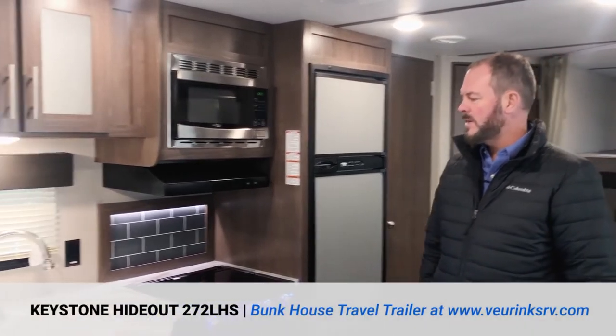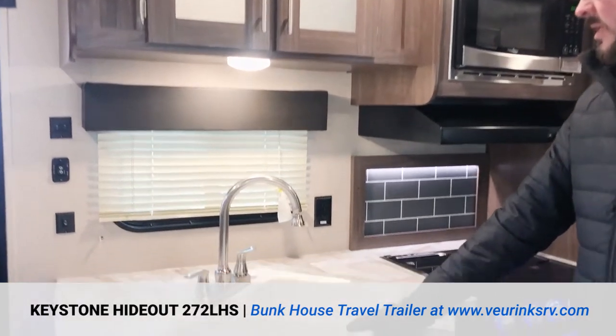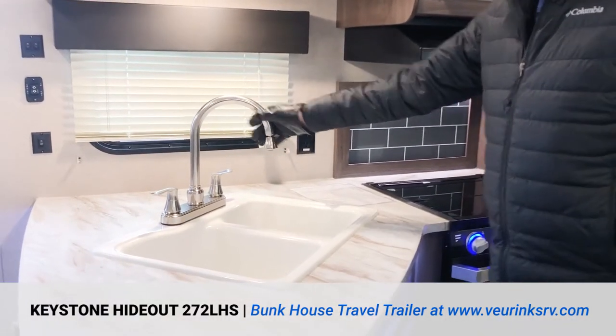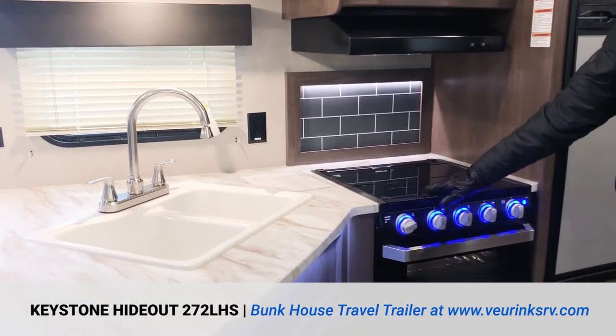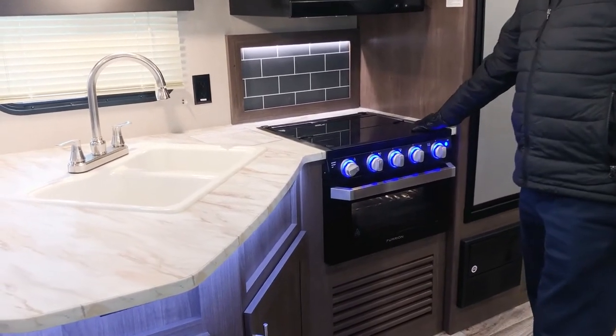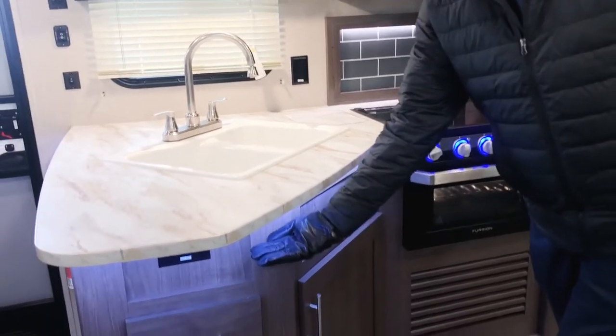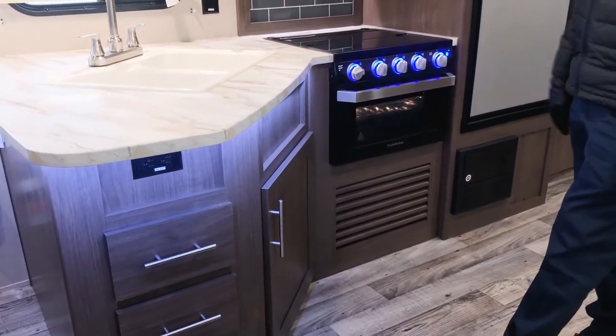You can see in the 272 LHS in the kitchen here — it's nice and big. You've got a double bowl sink here, residential faucet. They've recessed the oven in the new ones here, so you've got a nice workspace. There's a nice little night lighting here, and they did add some lights under the counter, so that makes a nice night light also.